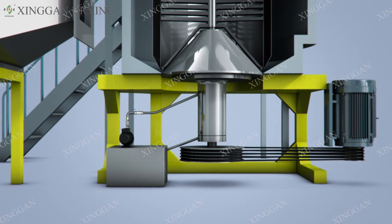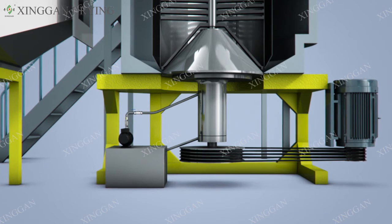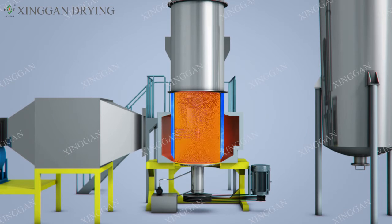Benefit 3: The special cooling device and air pressure sealing device are installed at the bottom of the dryer to avoid the deterioration of the material in the high temperature zone at the bottom. The product has a high recovery rate and good quality.